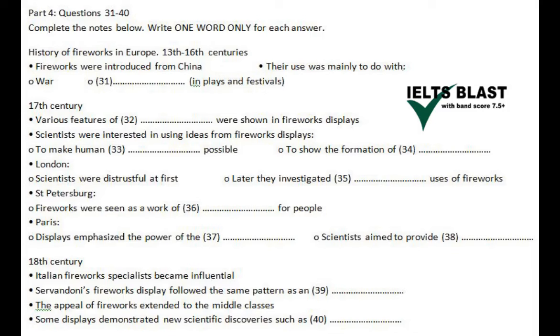After seeing one firework display where a model of a dragon was propelled along a rope by rockets, scientists thought that in a similar way humans might be able to achieve flight — a dream of many scientists at the time. Other scientists, such as the chemist Robert Boyle, noticed how in displays one firework might actually light another, and it occurred to him that fireworks might provide an effective way of demonstrating how stars were formed.